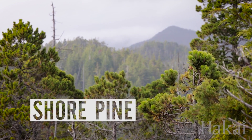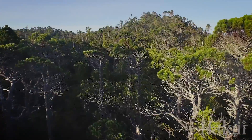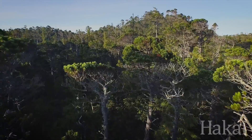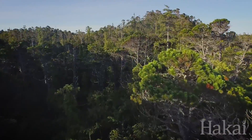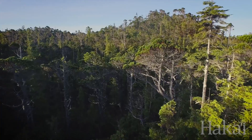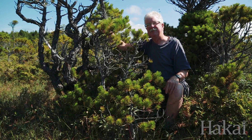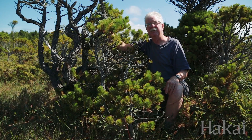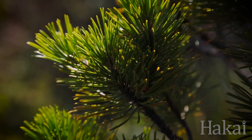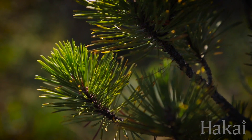Shore pine is our coastal variety of lodgepole pine. It's generally of shorter stature and is really common and widespread in bogs and bog forests. It's similar to the species which is widespread across the interior of British Columbia, only on the coast it's got shorter needles and is generally a tree of shorter stature.